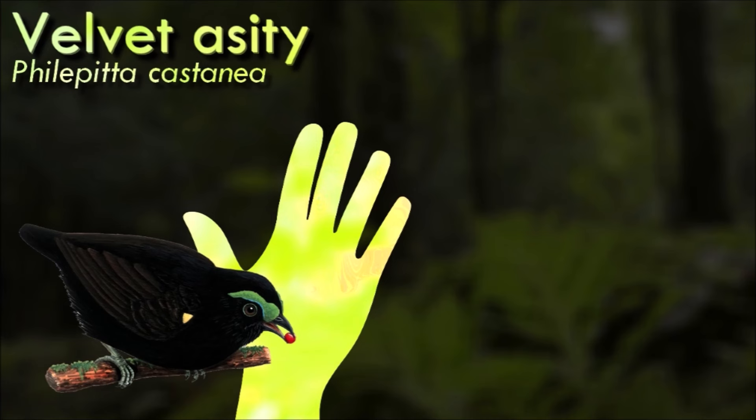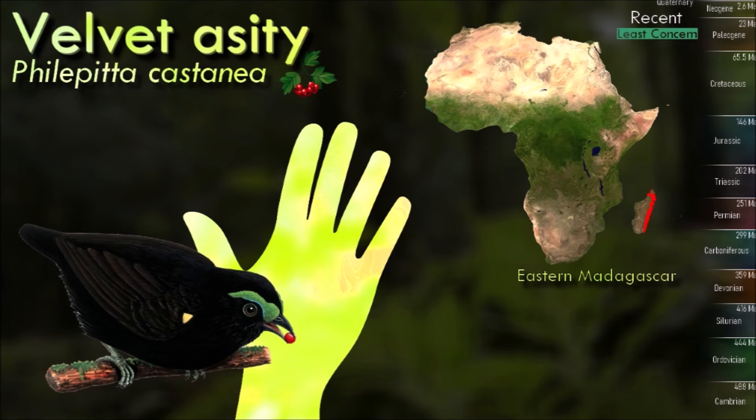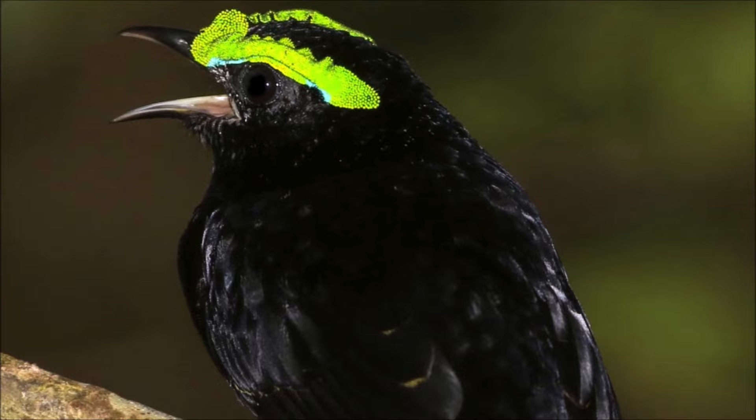A passerine is any bird of the order Passeriformes, which includes more than half of all bird species. Sometimes known as perching birds, passerines generally have an anisodactyl arrangement of their toes, which facilitates perching. With more than 140 families and some 6,500 identified species, Passeriformes is the largest order of birds and among the most diverse clades of terrestrial vertebrates, representing 60% of birds.